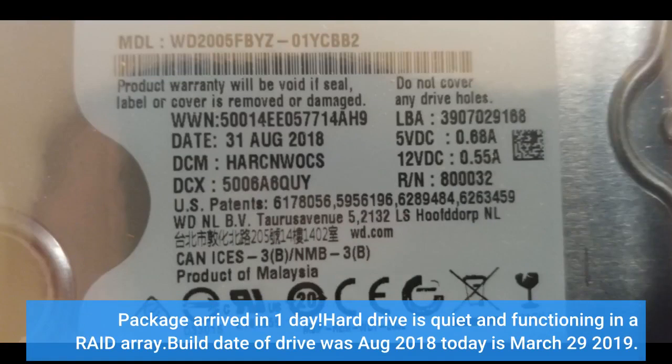Package arrived in one day. Hard drive is quiet and functioning in a RAID array. Build date of drive was August 2018, today is March 29, 2019.